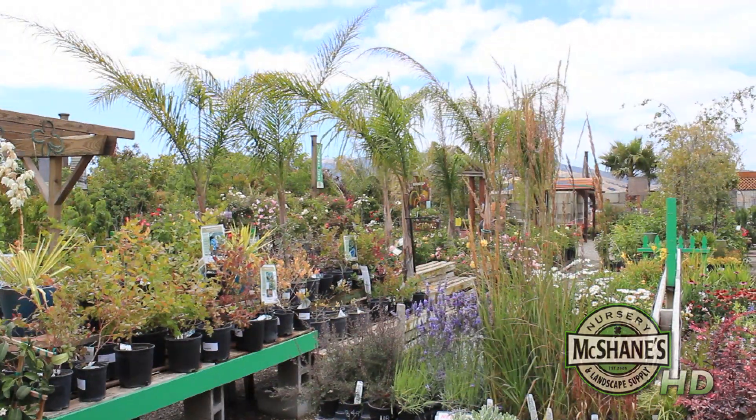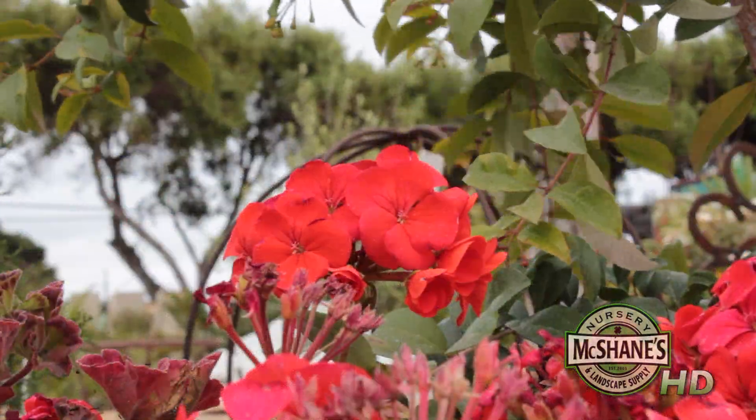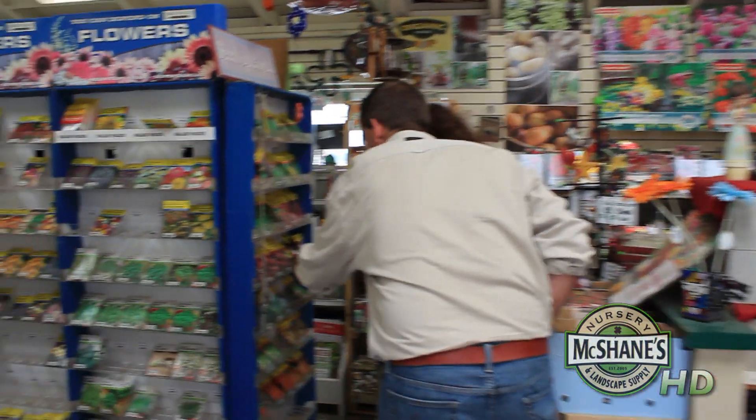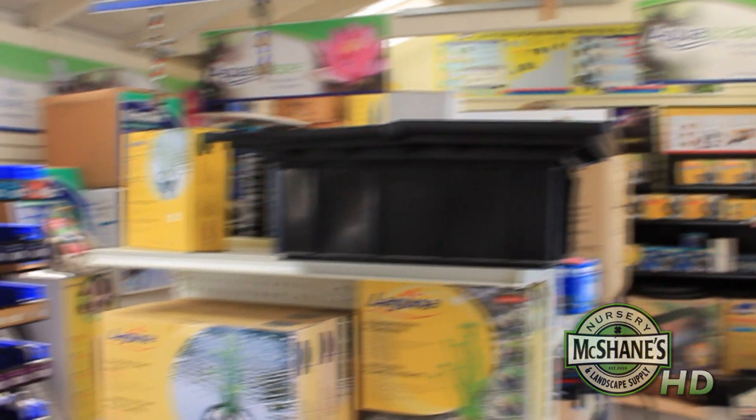In addition to all the plants, there are many more pieces to the puzzle that I'll show you. Here in the nursery department, you'll see we have a full service pond department, complete with fittings, pumps, UV filtration, even fish food, and everything you'd possibly need for an aquatic environment.